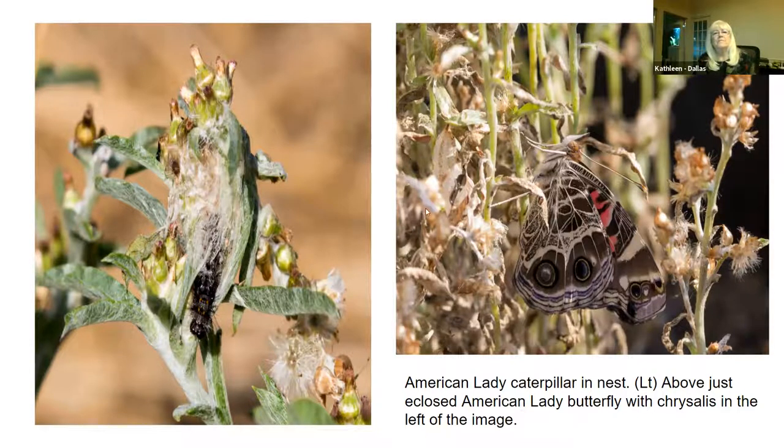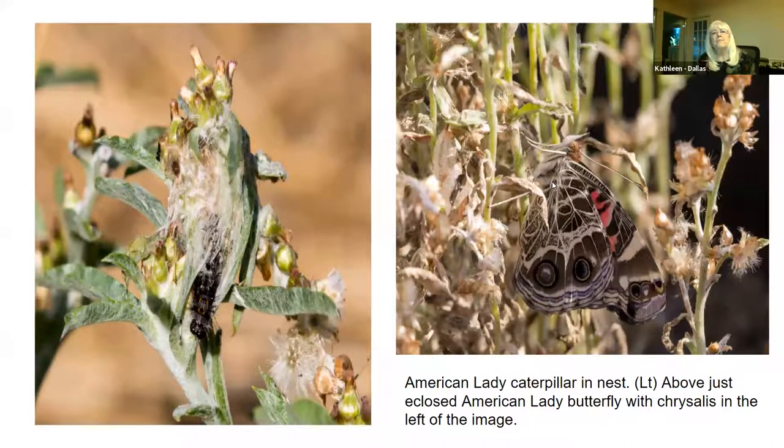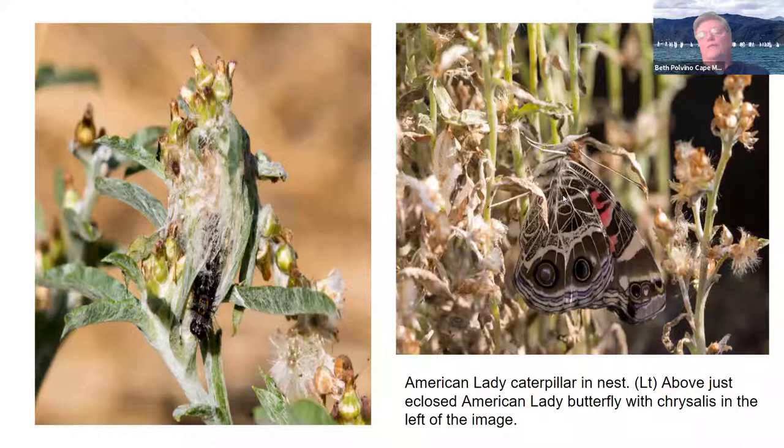Here is a chrysalis — that's what the caterpillar went into, and it becomes a butterfly. This American lady butterfly has just come out of this chrysalis, and when they come out their wings are wet so they need to dry their wings. They come out all curled up and pump liquid into their wings and dry them off before they're able to fly.